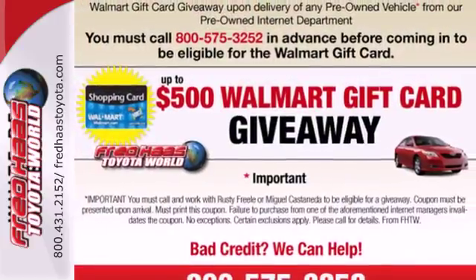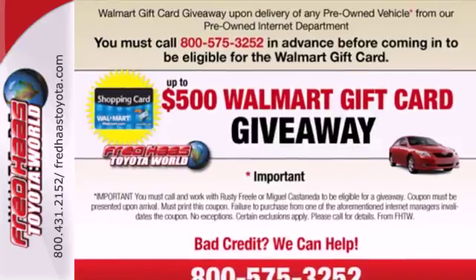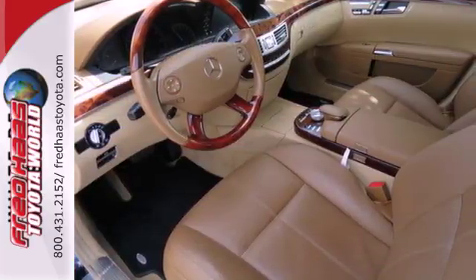As with all Mercedes, the S-Class sedan receives updates every year with new technology for your enhanced convenience, comfort, and safety.